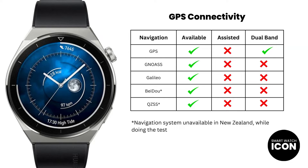Lastly, because of my location in New Zealand, I don't have the ability to connect to Beidou or QZSS satellite systems. So technically speaking, the test results you are about to see are based on the global satellite systems.